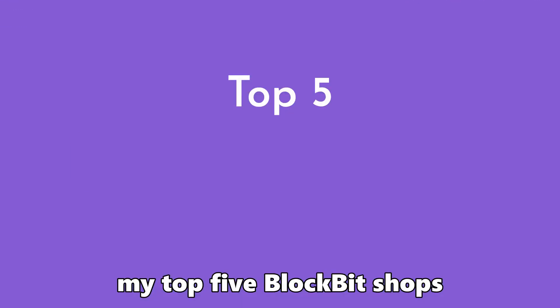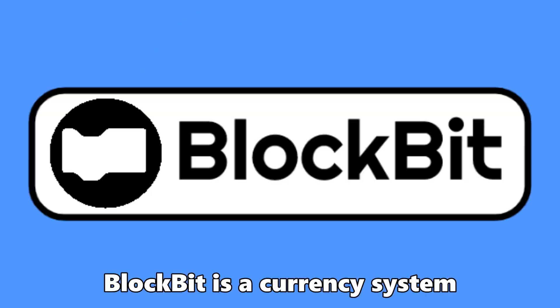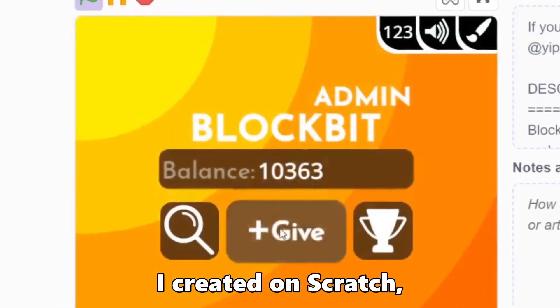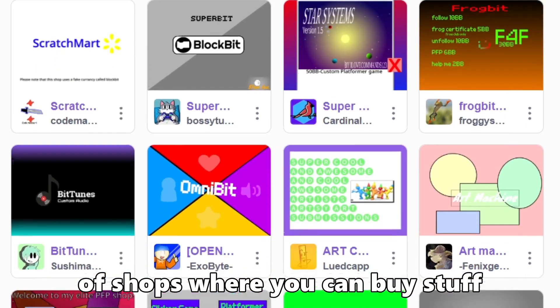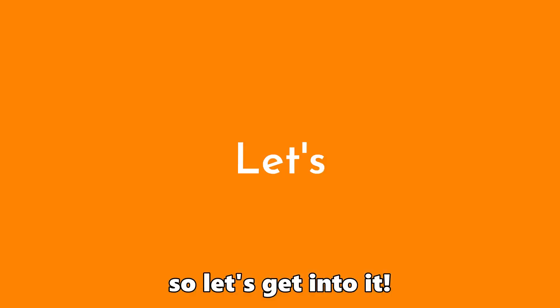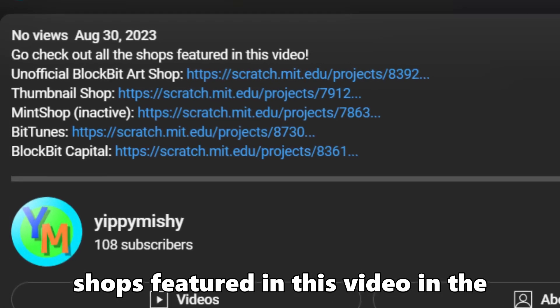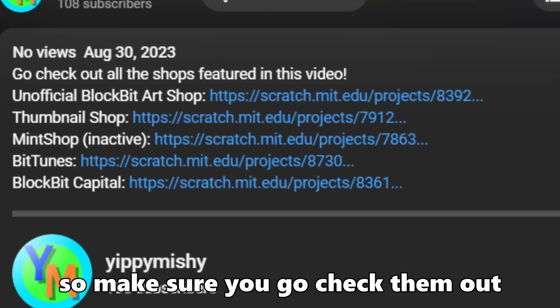I'm Beauty Machine, and these are my top 5 BlockBit shops for August 2023. If you didn't know, BlockBit is a currency system I created on Scratch, and there are hundreds of shops where you can buy stuff using BlockBit. I've created a list of some of the best, so let's get into it! There will be links to each of the shops featured in this video in the description, so make sure you go check them out!